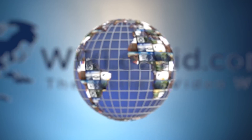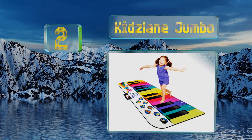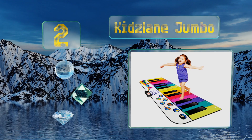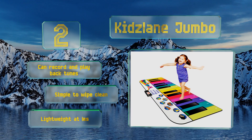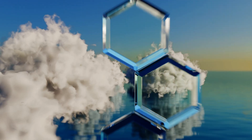At number two, the six-foot-wide Kidzlane Jumbo is sure to provide hours of fun thanks to its vibrant colors and soft padded material. It comes with cards to teach 10 classic tunes like Heart and Soul, Happy Birthday, Chopsticks, and She'll Be Coming Round the Mountain. It can record and play back tunes and is simple to wipe clean. It's lightweight at less than three pounds.